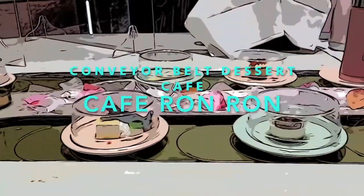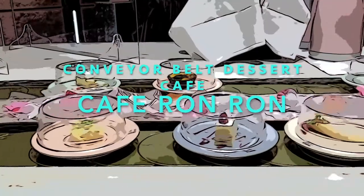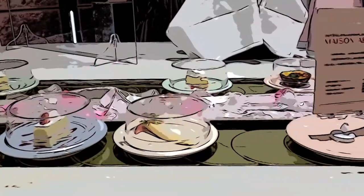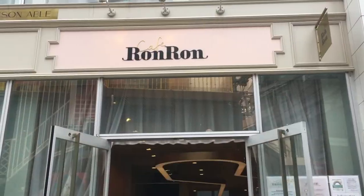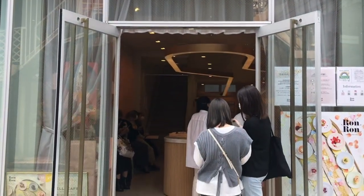Hello! So today I wanted to share a little mini adventure I had in Harajuku at a conveyor belt dessert cafe. Let's go! The cafe is called Cafe Ron Ron and it's about a five to ten minute walk from Harajuku station.